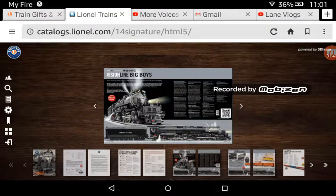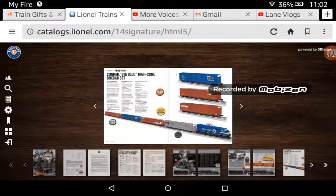The first engine you're going to see besides the Big Boy is the blue Conrad Big Blue high-key boxcar set. I cannot stress this enough — I would like to only have steam on my road and have these little guys as helper engines, but I wouldn't mind running this engine occasionally.